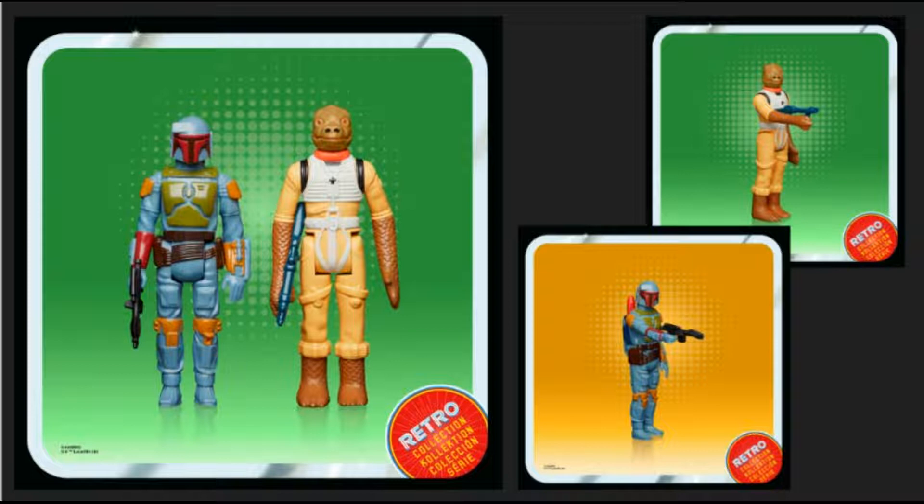The best part of the retro line is the packaging — that by far is the best part. The only thing I would change is the retro logo is so big. I wish it was smaller, because having that big picture of the character is what made the original Star Wars figure packaging better than any other packaging. I'm not a big fan of how large that retro logo is, but I don't mind the weathered look — I think that's kind of neat. This two-pack with Boba Fett and Bossk: good characters, good figures.